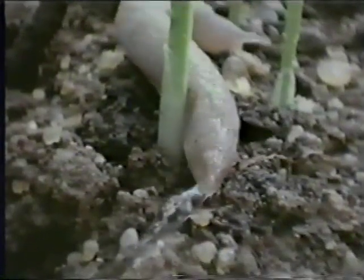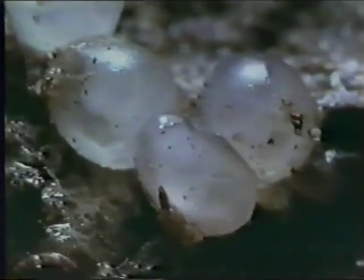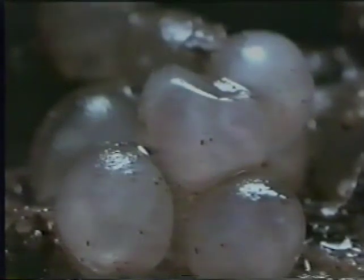After she's laid her eggs, the adult slug moves on. And from there, it's every slug for itself. If the conditions are temperate, these eggs could hatch in two or three weeks. But in cold weather, they could take as long as two months.